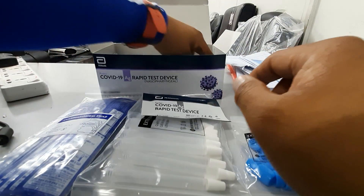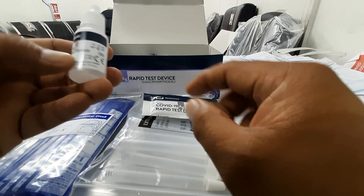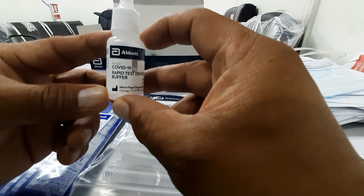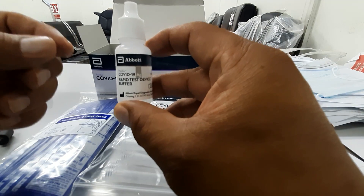This is the main thing here — this is the COVID-19 buffer solution used in the test. After the demo, I will give you the links from the Ministry of Health on how to use it properly.